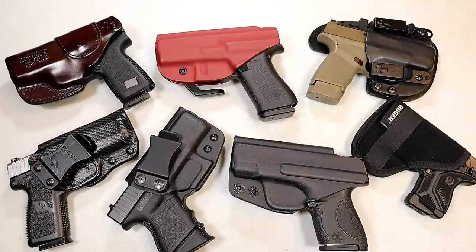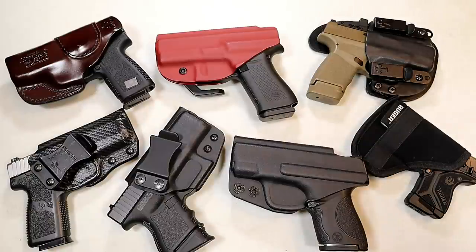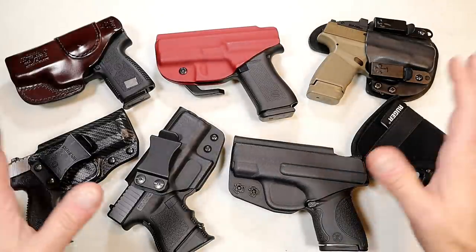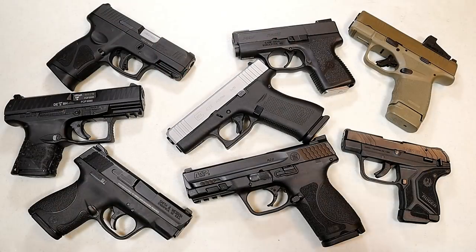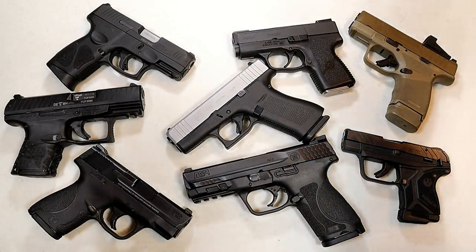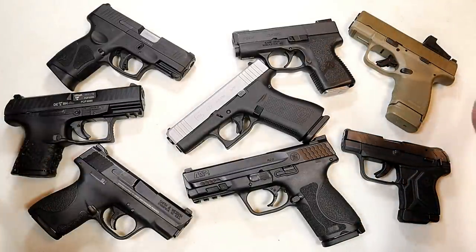The greatest expense will be the handgun itself. It is so important that you find a handgun that you shoot well and is comfortable to carry. If it's not comfortable, you're going to leave it at home more often than you figured, especially when you consider the various types of clothes that you wear. Here are eight semi-auto handguns on the table. Let me run through these and give you a roundabout price of what you would pay at your local gun store.